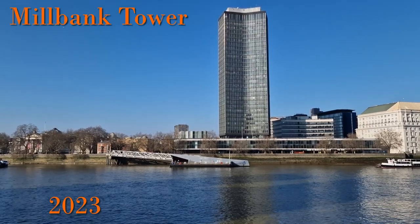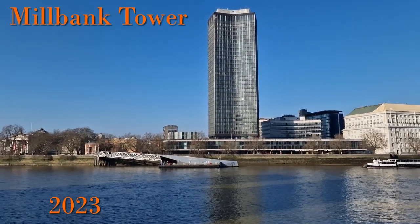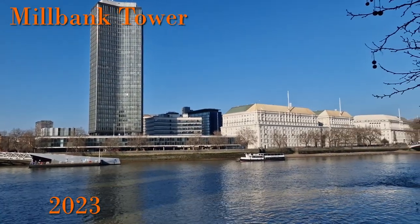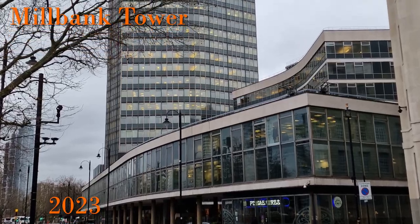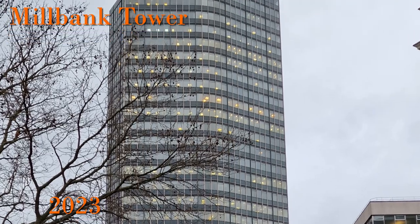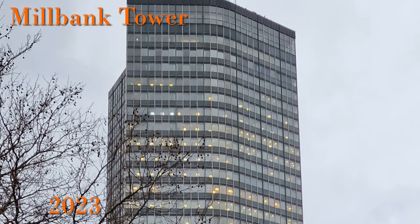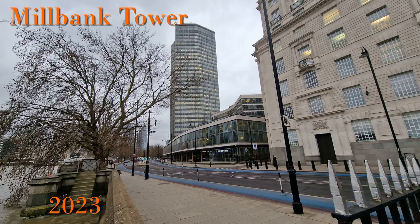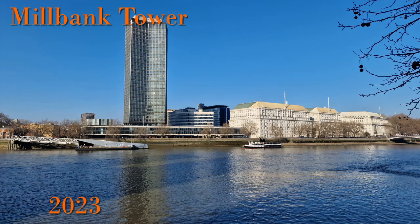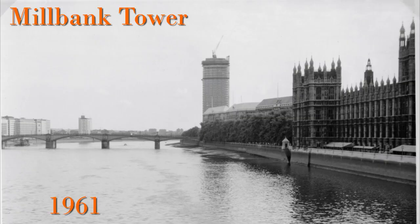Next door and by far the tallest building in the area is Milbank Tower. It opened in 1963 and is a grade two listed building, as it was one of the first very tall buildings in London. It is actually 119 metres, or 390 feet, tall. There have been proposals to redevelop the building but as of 2023 nothing has yet happened, and it is pretty much as it was when it opened 60 years ago. Here is a picture of it under construction in the early 1960s.